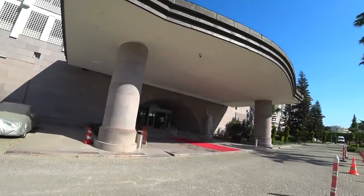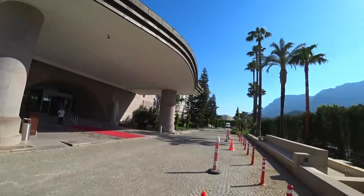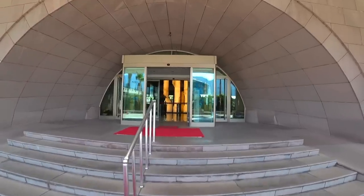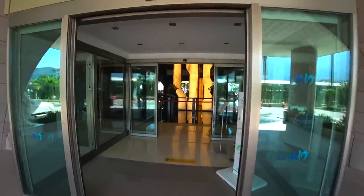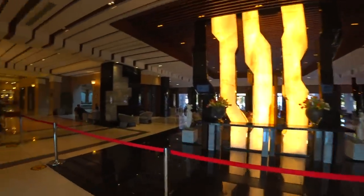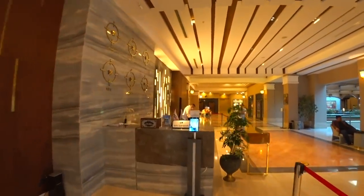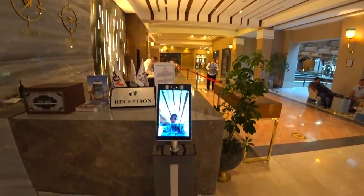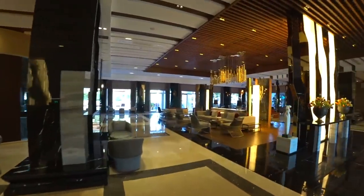Начнём мы обзор сразу с холла отеля, там, где находится ресепшн. Сразу скажу: несмотря на то, что это один из моих любимых отелей и любимых отелей моих туристов, обзор будет объективный. Смотрите, какая штуковина есть здесь — я прошёл Face Control и температурный контроль.